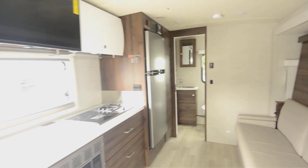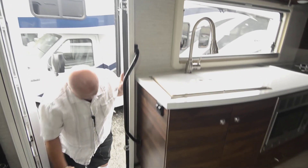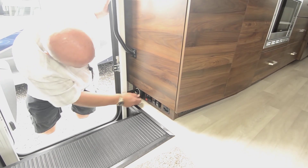The first thing I want to do is turn the power on here so you can see the unit. You have convenient electric switches here — one for your power awning and one for your coach — so it makes it easy to store.